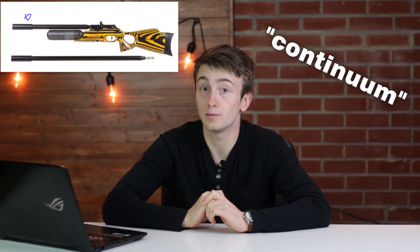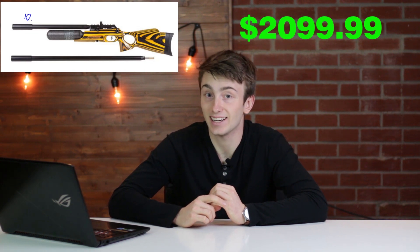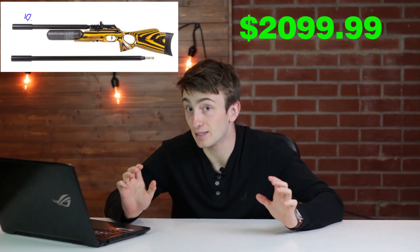Starting off with number 10, the FX Crown Continuum Yellow Jacket air rifle. This gun is $2,099.99 and is the cheapest on the list. It has a 480cc carbon fiber tank with a fill pressure of up to 250 bar at 3,625 psi, and is available in .22 and .25 caliber.